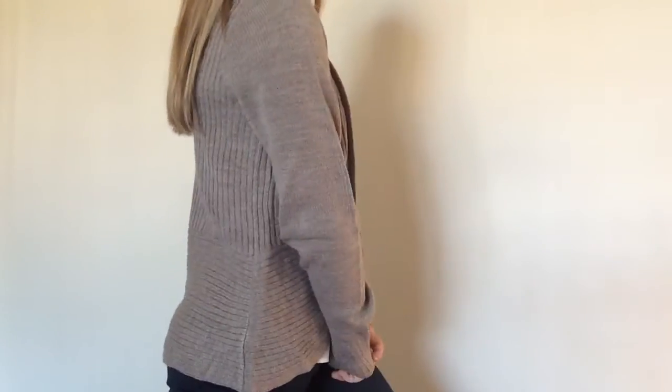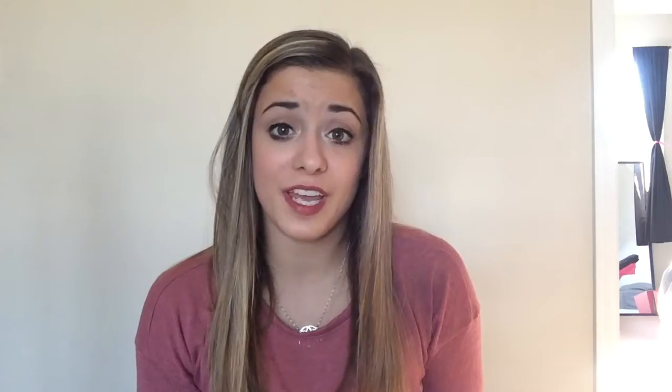I got one thing from H&M and it's just this oatmeal cardigan. I can never have too many cardigans and this one was only $12, so I had to buy it.